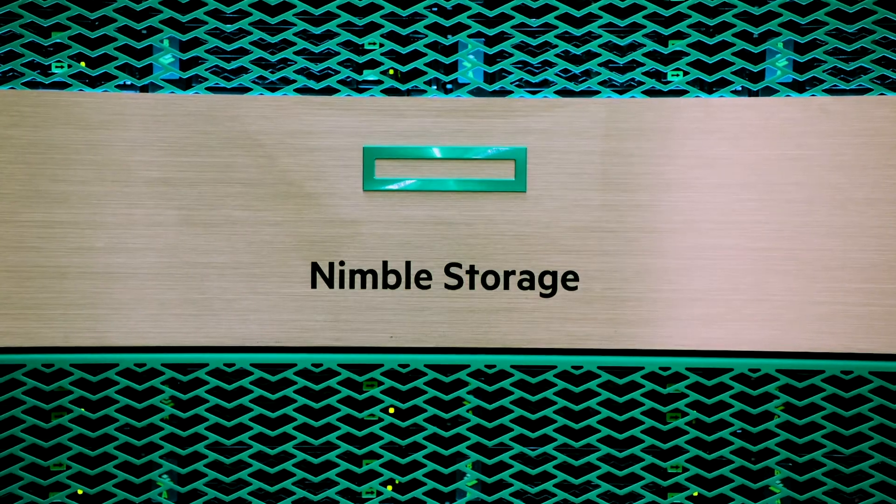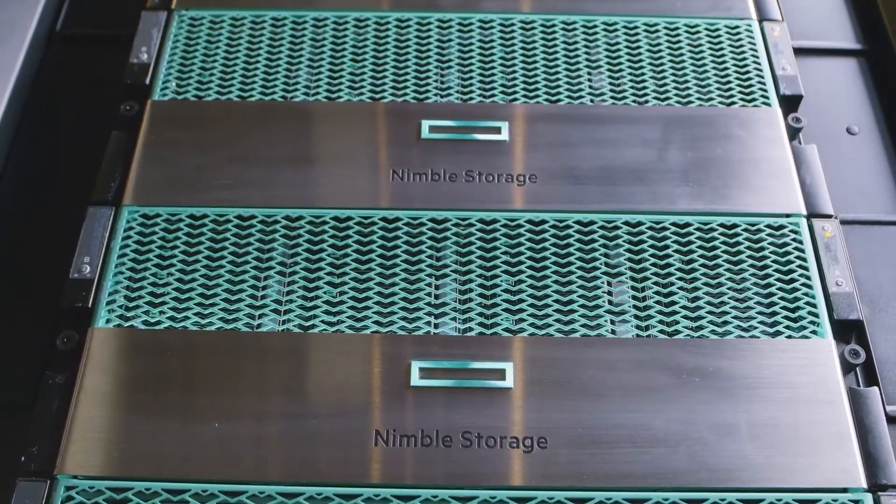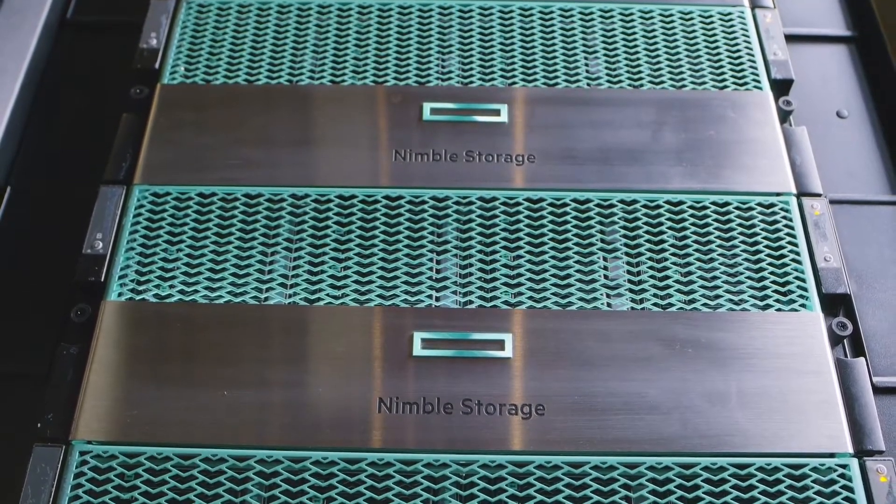While our Demo Lab also features HPE ProLiant servers and Synergy, today we're going to focus on HPE Nimble. With the Nimble arrays, we can show the user interface, creating LUNs, and adding hosts. Additionally, with two of the arrays, we have asynchronous replication happening between a simulated main site and DR site, and includes InfoSight's predictive analytics.